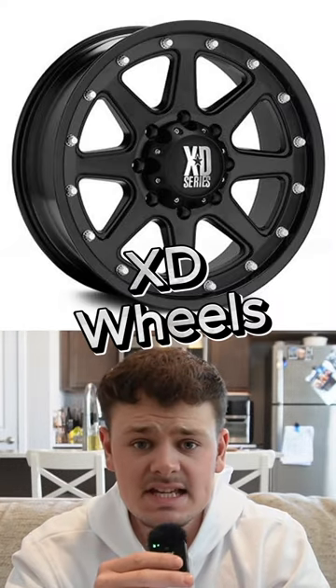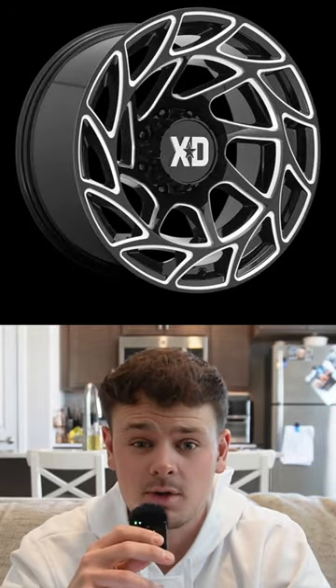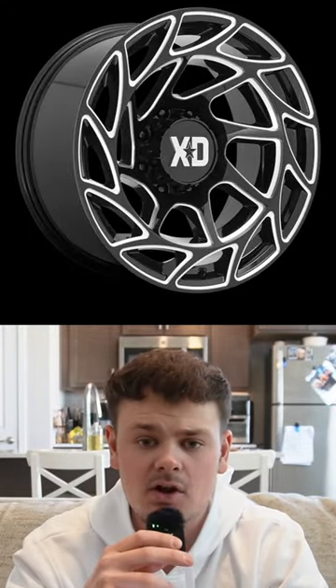Any set of XD wheels. These are probably going to be ran by your middle-aged dad that just wants a set of aftermarket wheels for his truck. And if you go through their catalog of wheel patterns, they are just all absolutely atrocious. I think they may make the ugliest wheels on the market.